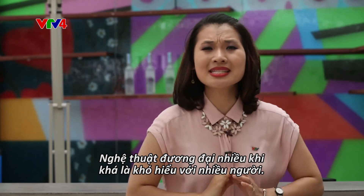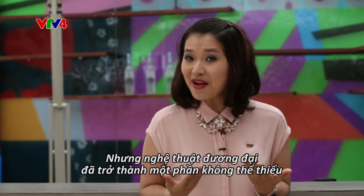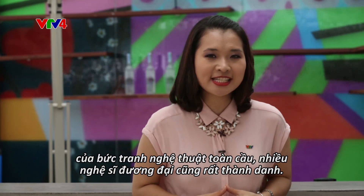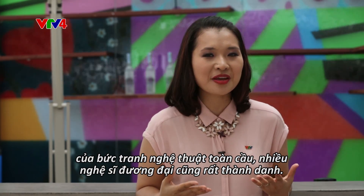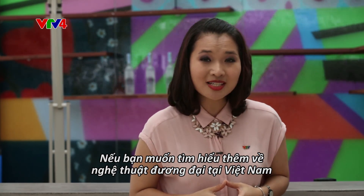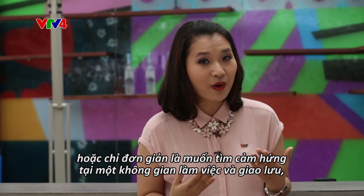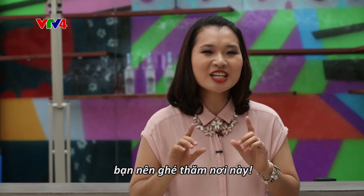Contemporary art sometimes seems a little bit weird to the public who does not connect with it. However, it has become an important part of the global art scene, and many artists have become famous. So if you want to learn more about Vietnam's contemporary art, or simply want to find an inspiring space to work and socialize, you surely should not miss this.